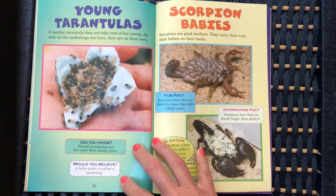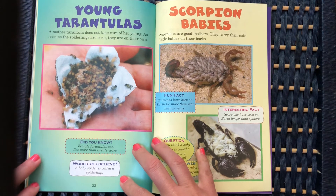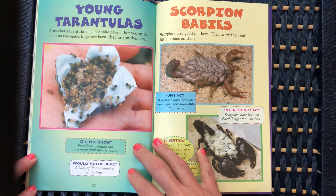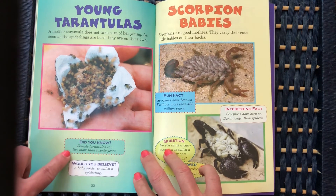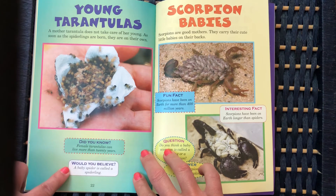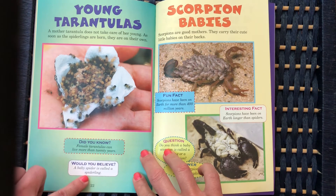Young tarantulas: a mother tarantula does not take care of her young. As soon as the spiderlings are born, they are on their own. A female tarantula can live more than 20 years. A baby spider is called a spiderling.